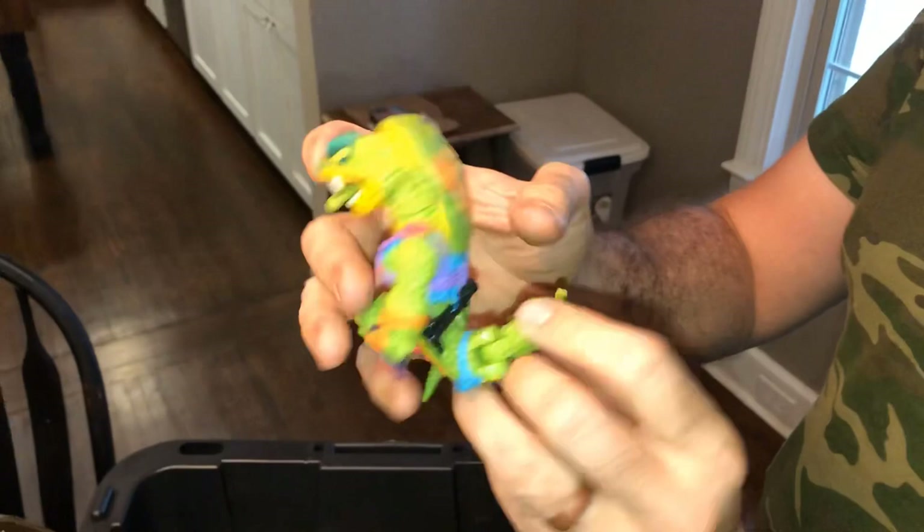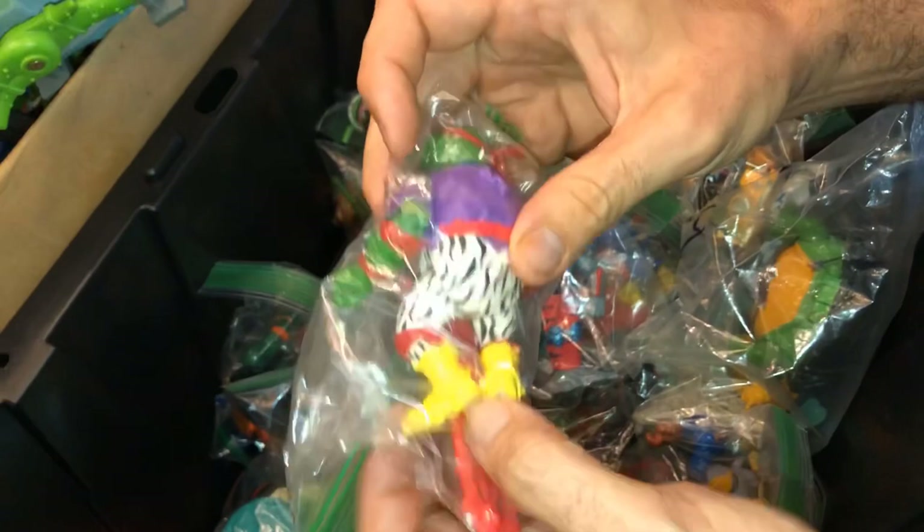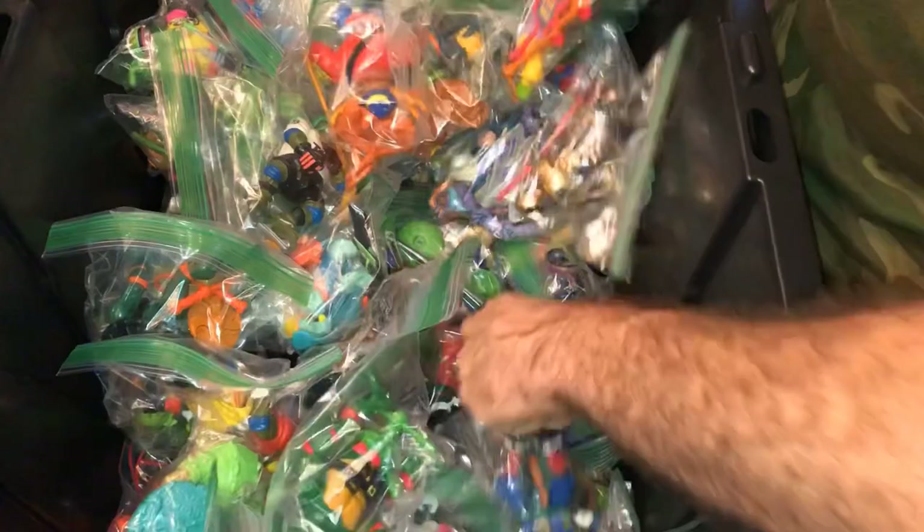Quite the haul. Yeah, let me show you a couple more. There's a Rock and Roll Raphael — he kind of looks like one of the old wrestling figures from back in the day, from the Rock and Roll Express. He's got that 80s hair metal motif. King Lionheart — he's a valuable one, about $50, and he's got all his accessories.